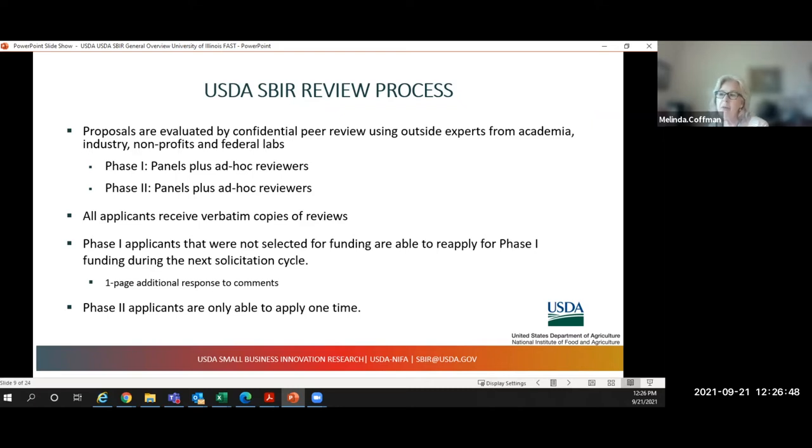You can reapply for Phase 1 as many times as you like — there's no limit. For Phase 2, it's very important to know you can only apply once, but there's no pressure to apply that very first year. If you feel like you can't complete your proof of concept in time, you can wait until the following year. Make Phase 2 your very best effort since you only get one shot.